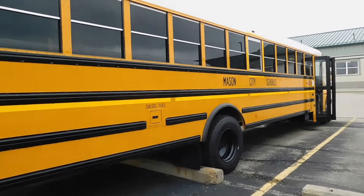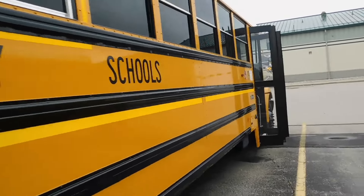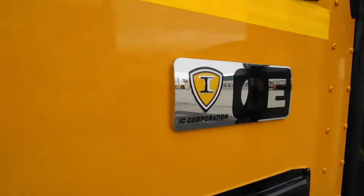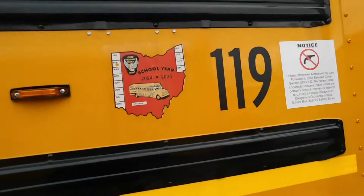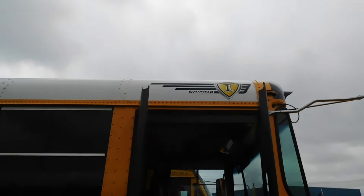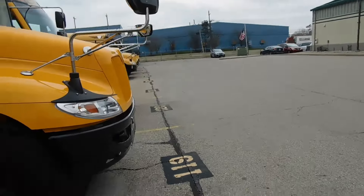Again, these are stock buses for the most part. I thought you guys would enjoy this video. Here's the CE emblem — 119. There's the IC logo, you can see it. So with that being said, I hope you guys enjoyed this video.